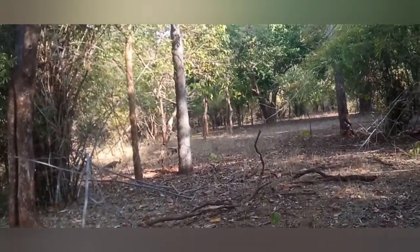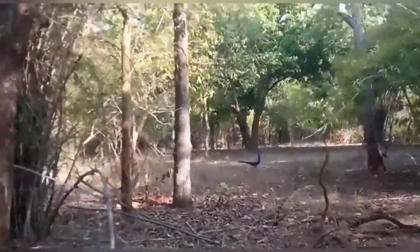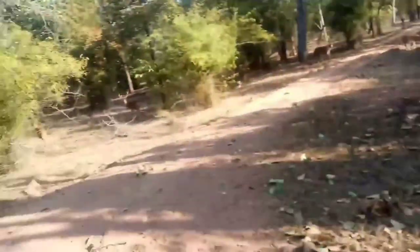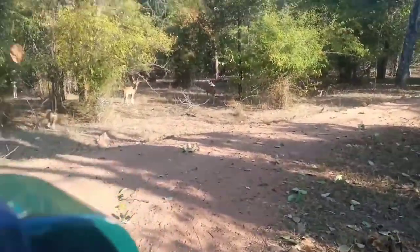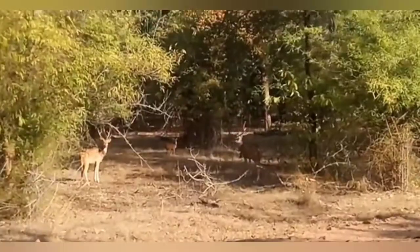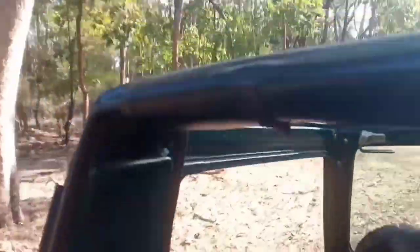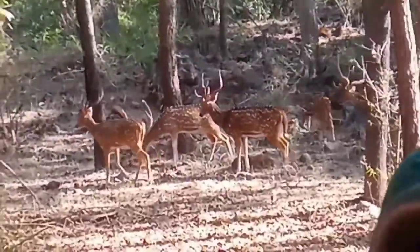Then we saw these peacocks — actually they are peahens. And then we saw deers again. Like there are so many deers in this jungle. Oh look, a monkey! And another group of deers. Maybe this jungle is full of deers — I mean there are so many deers that I can't even tell you.